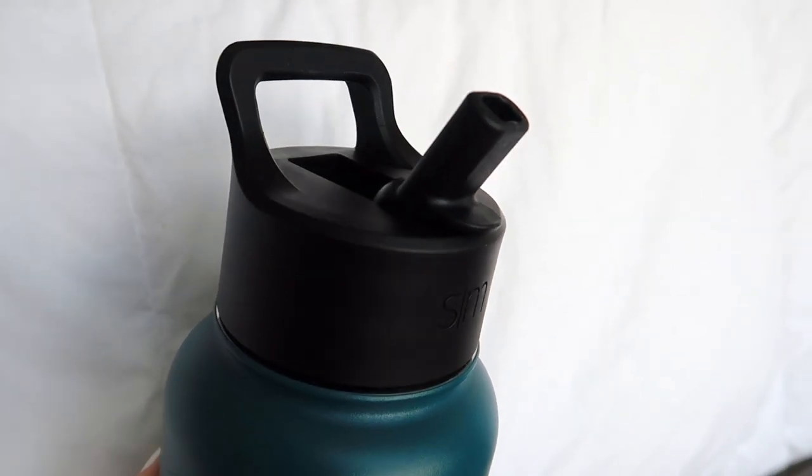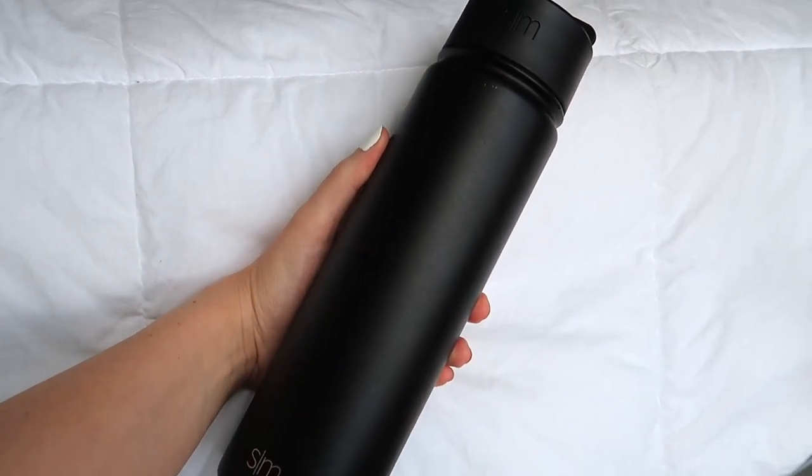I also have another water bottle from the same brand, except in all black, and this is the 22-ounce one. I love this one as well — it's obviously smaller and more compact and it does fit in my cup holder, whereas the 40-ounce does not. I highly recommend this brand, especially if you don't have a favorite water bottle yet. I feel like when you reach your 20s, having a favorite water bottle is just one of those very routine things in your life. The 22-ounce one is $18.99 with free Prime shipping.